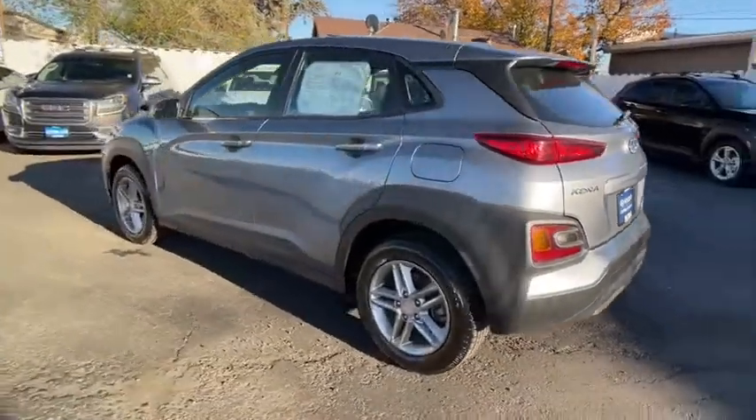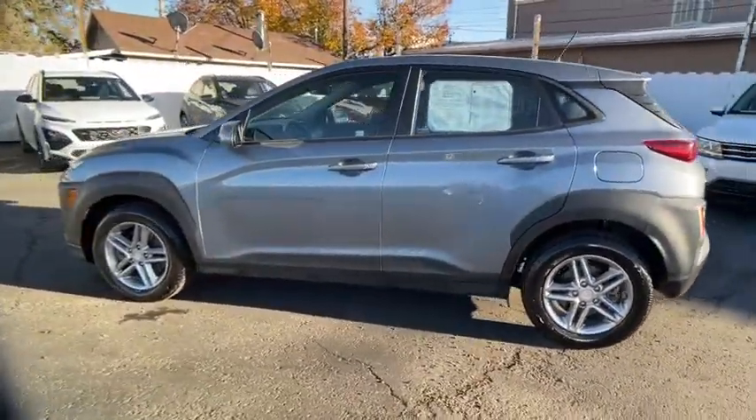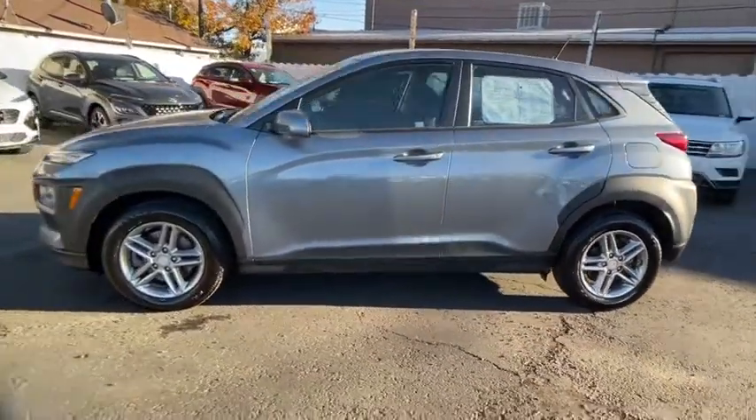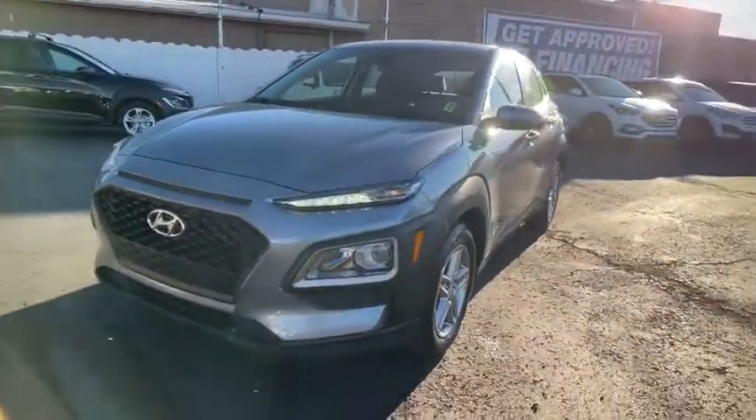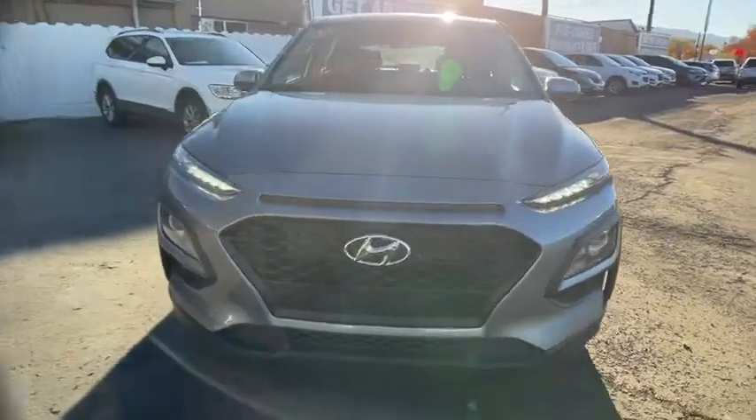This vehicle has less than 40,000 miles. Here are some of this vehicle's great options: keyless entry, all-wheel drive, backup camera, Bluetooth, adjustable steering wheel, power steering, aluminum wheels.